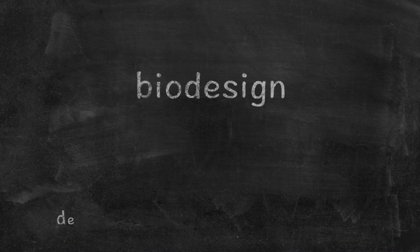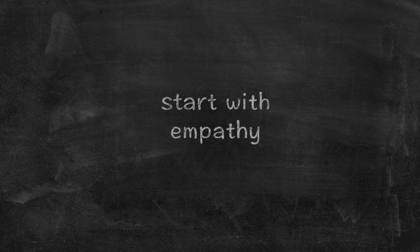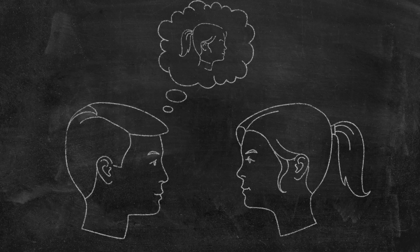Before we go any further, I should point out that Biodesign is built on a process called design thinking. Dr. Azagori explained how this works. The main aspect of design thinking, I think, is empathy — getting to know your customer, understanding the vision and the problems that the person who's going to be the user, the customer, the patient in this situation has. Try to put yourself in somebody else's shoes to understand what the issue really is before you start solving it.